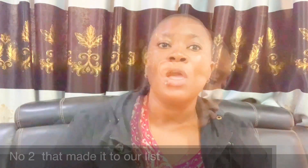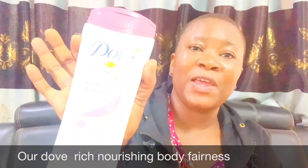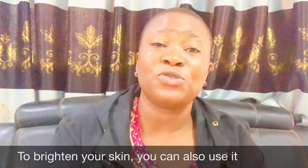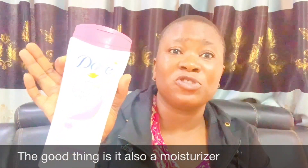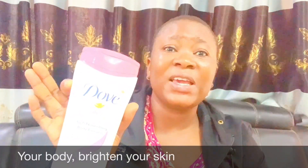Number two on my list is Dough Rich Nourishing Body Fairness lotion. This is also very good — it's going to brighten your skin, you can use it to maintain your skin tone, or it can lighten your skin. It has no bleaching ingredients or hydroquinone. It's also a moisturizer, so it moisturizes your body and brightens your skin — very good, not bleaching, no hydroquinone.